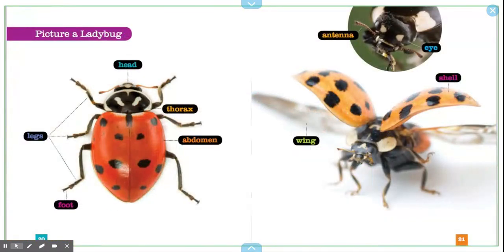Picture a ladybug: head, legs, foot, thorax, abdomen, antenna, eye, wing, shell.